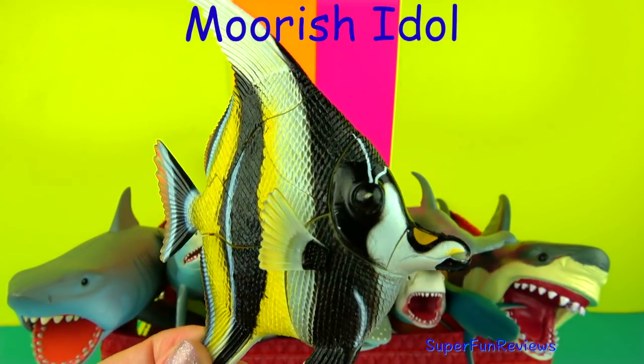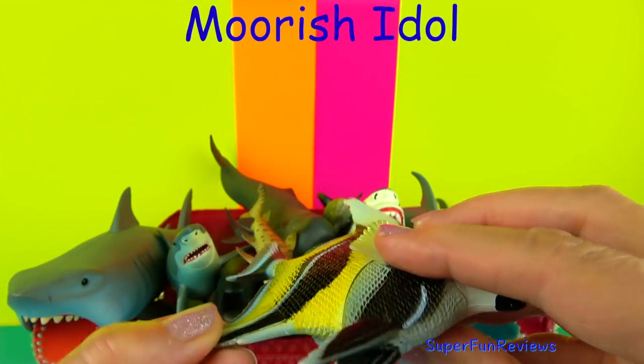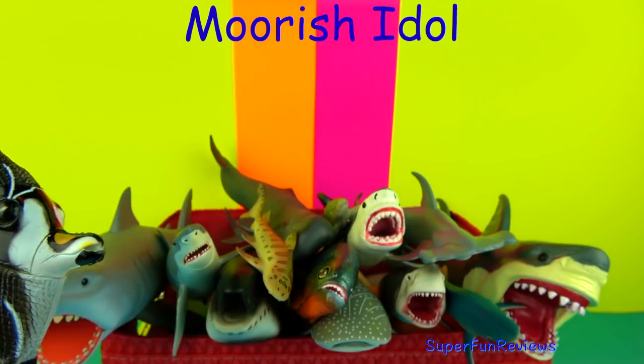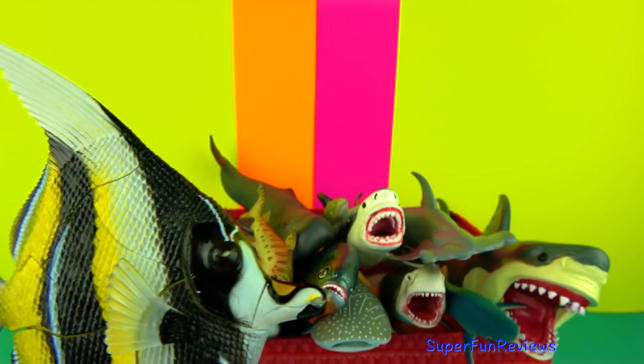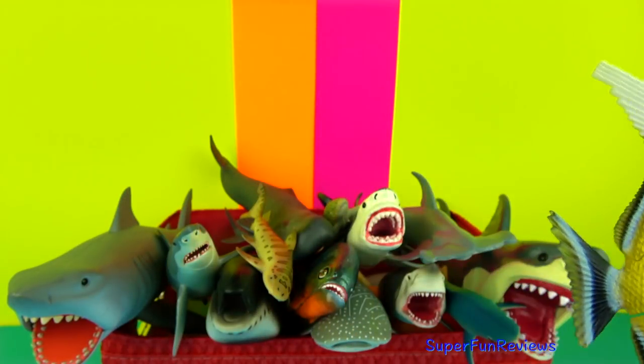The Moorish Idol. This is one of my 3D puzzles I've made up earlier. They live in the sub-tropical and tropical regions, in reefs and lagoons. Their body is patterned with alternate bands of white, yellow and black.